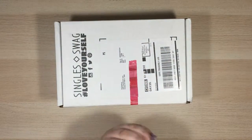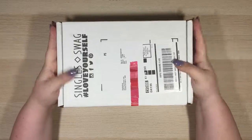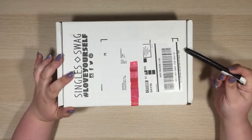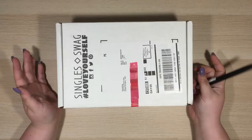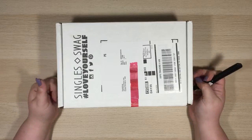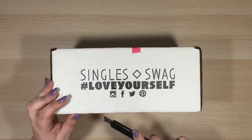Hey guys! Welcome back to Single Girl Budgets. Today we are doing our June unboxing of our Single Swag Box. If you guys have not watched any of my previous videos, this is a subscription box that I got this year because I'm trying to take better care of myself. So this is one way that we're going to do it.